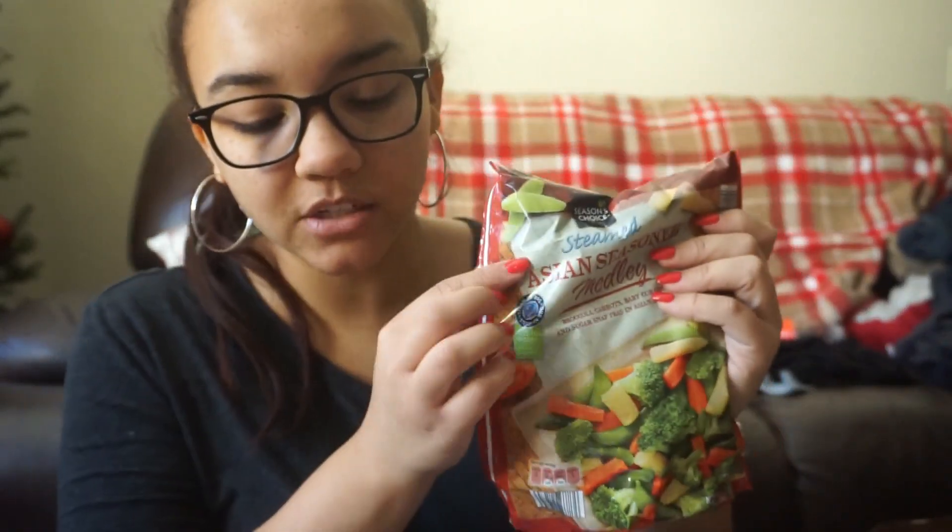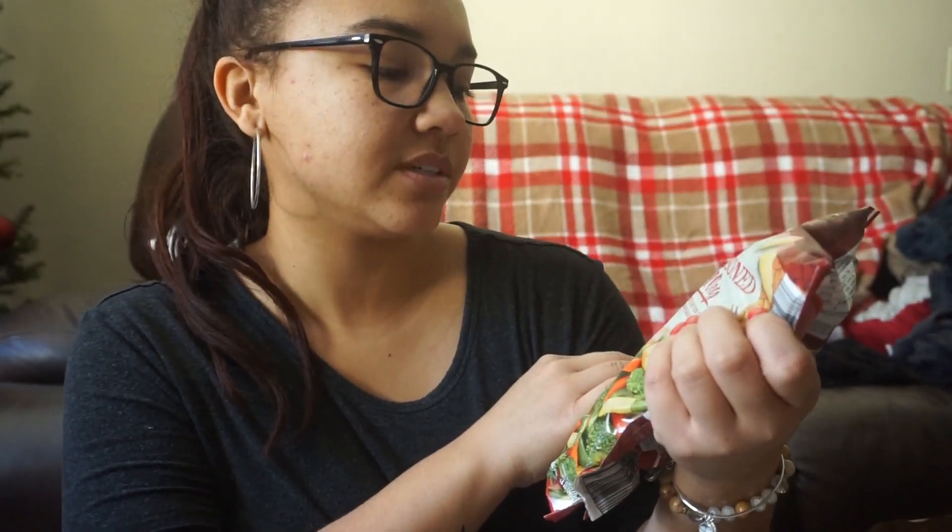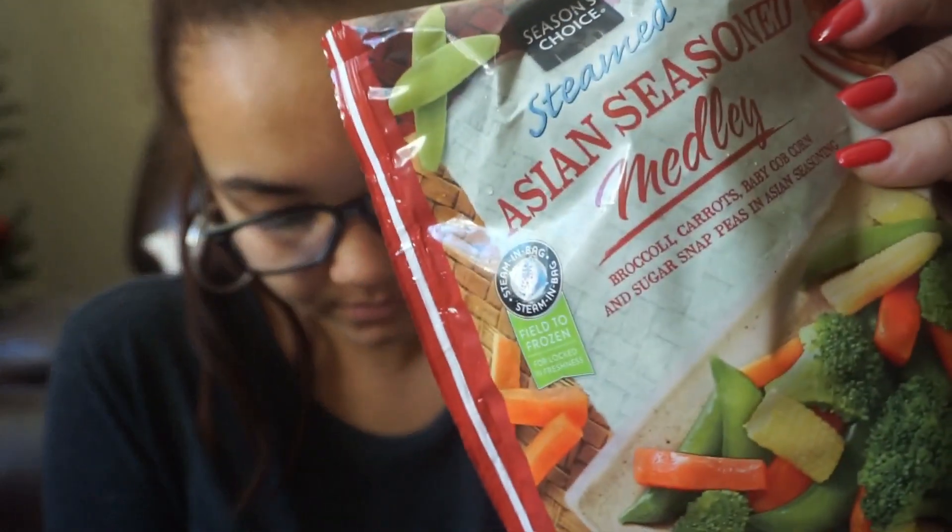I have a bag of Asian seasoned vegetable medley, and this was $1.99. This Asian medley is going to be for a cashew-style Asian stir fry over rice. It was the only kind of Asian stir fry they had — it's pre-seasoned, which I don't prefer, but it'll work.